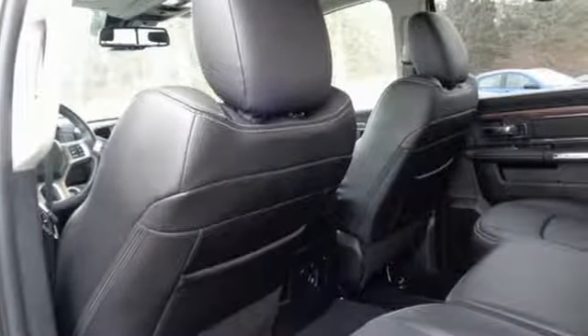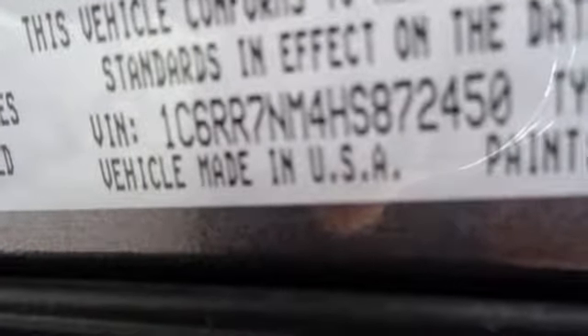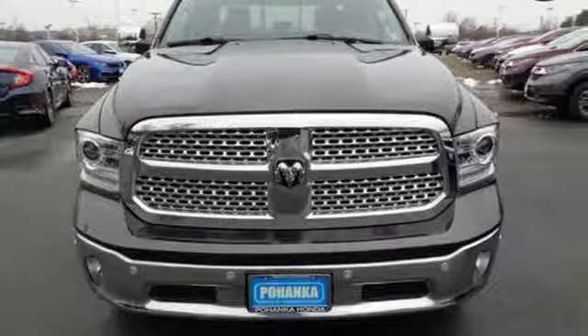Car and Driver hails that pretty much everything about this new truck is very well executed. When you need to grab life by the horns, you need a Ram. Hurry in today for a test drive.